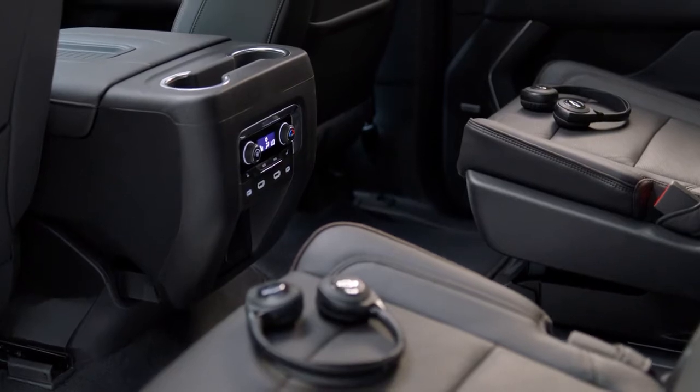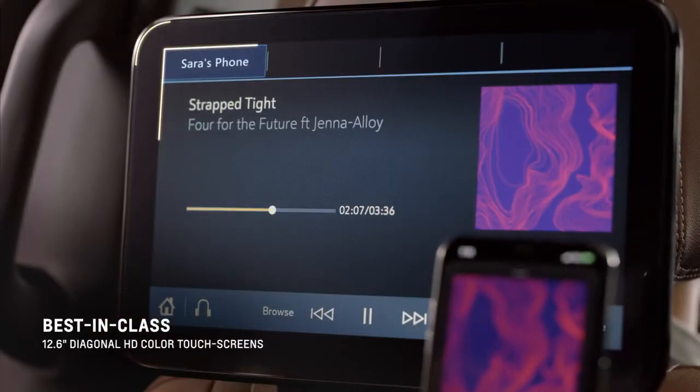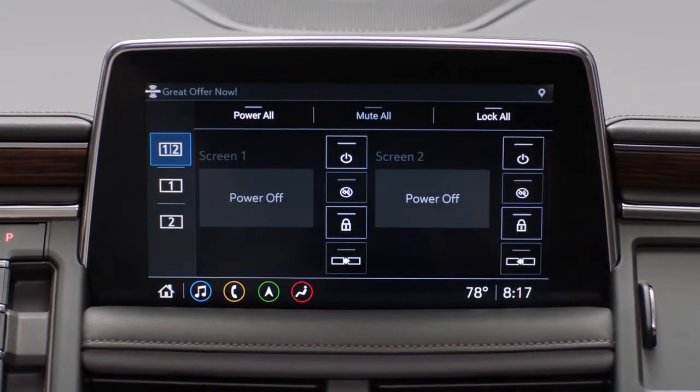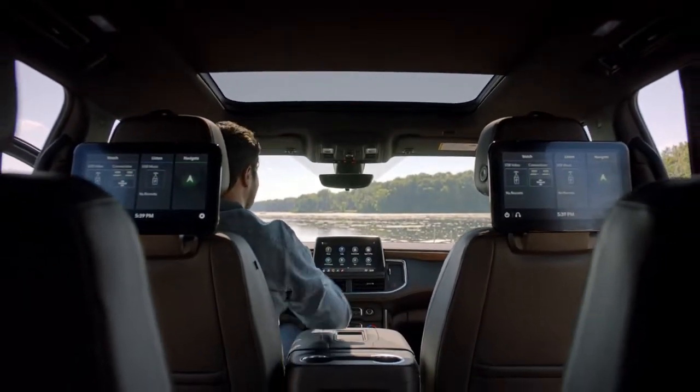The Suburban and Tahoe rear seat media system has improved technology. We have a 12.6-inch dual screen with touch capability and the front control app. This app gives the driver and the front row passenger complete control of what is playing in the rear.